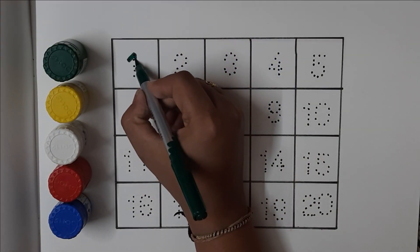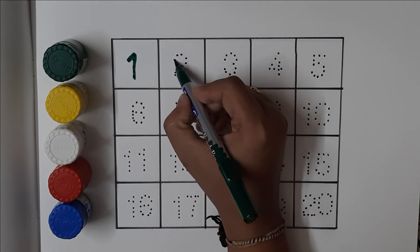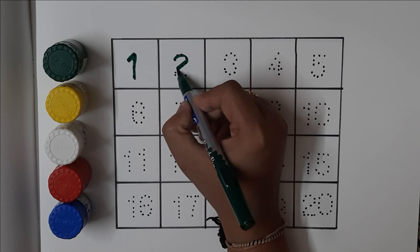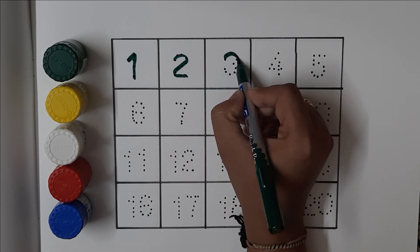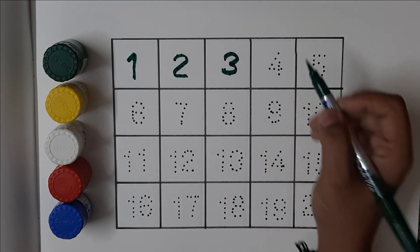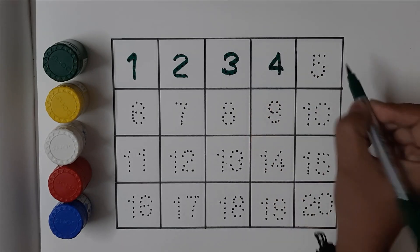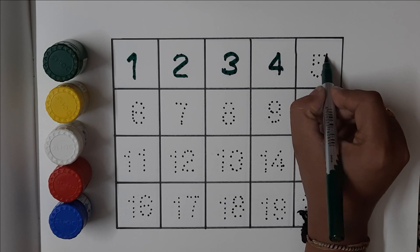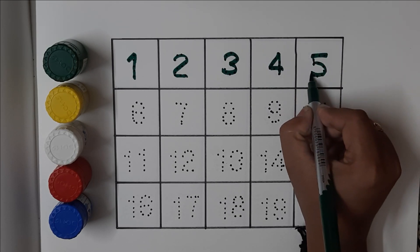One, one. Two, two. Three, three. Four, four. Five, five.